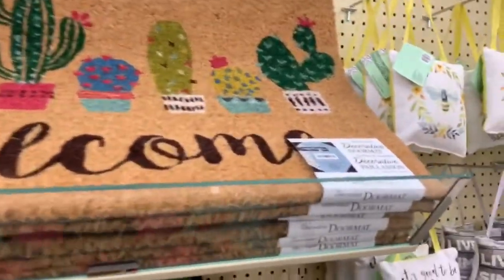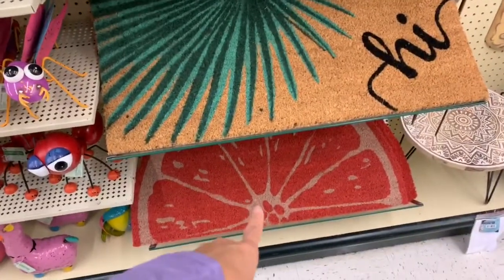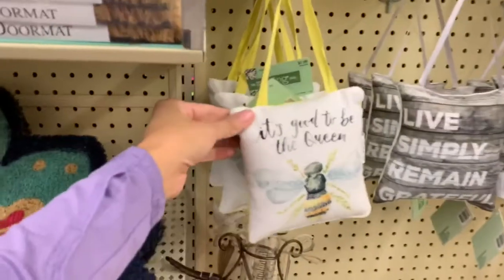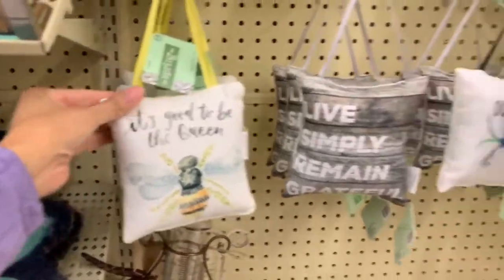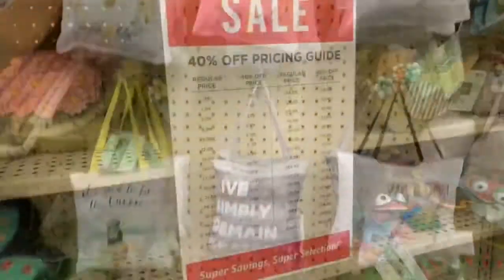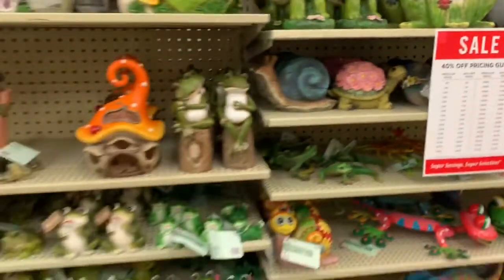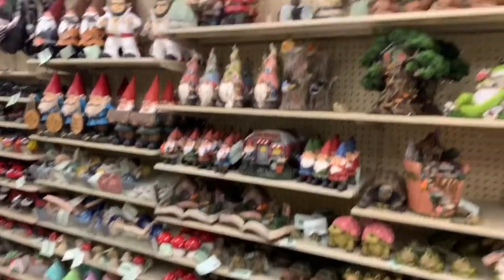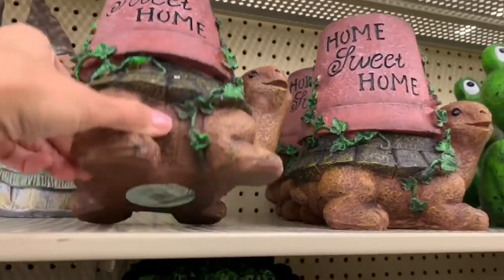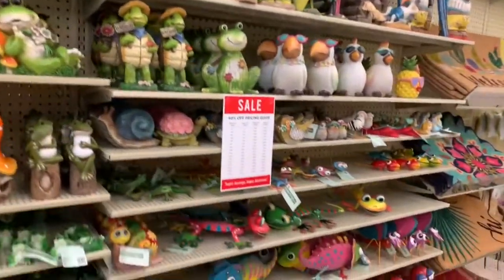Here are some more outdoor mats for summer — one says 'welcome,' one says 'hi,' and one looks like an orange. These are all $19.99 — I like the summer one the best, it's the cutest. They also have little throw pillows at $7.99 with a few different designs. One says 'very blessed.' This whole aisle is 40% off, and they have a price guide showing you what things would cost.